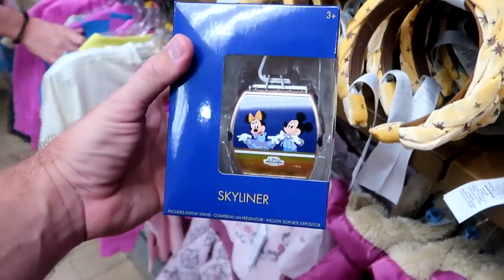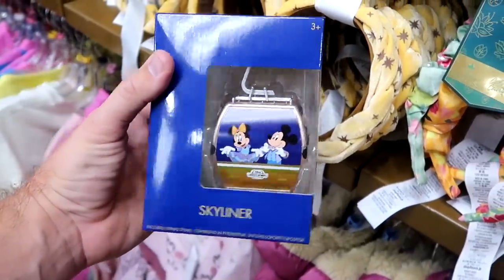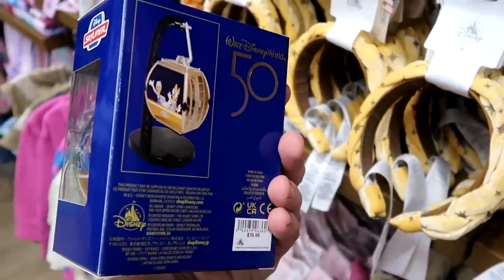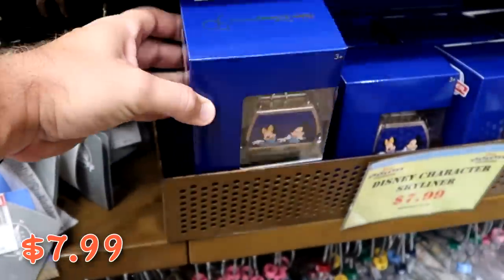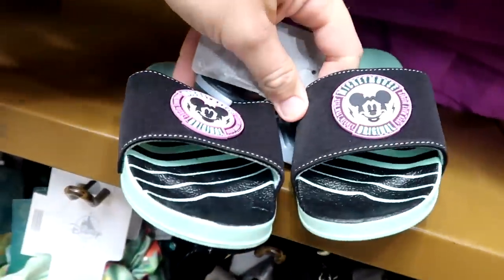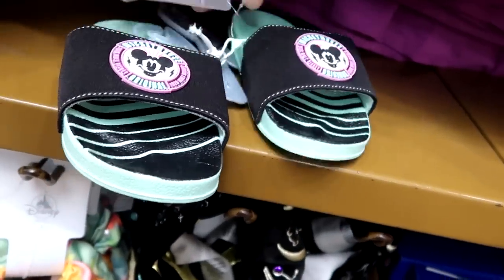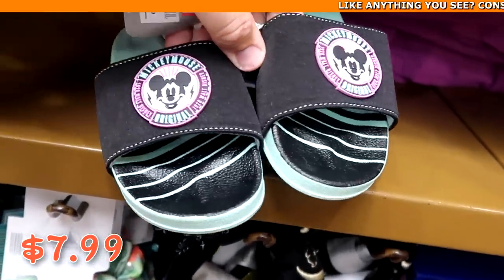From the 50th anniversary they have a brand new skyliner set that comes with a display featuring Mickey and Minnie in their 50th anniversary costumes and Goofy on the other side — $7.99 from $20. They also have nice new Mickey Mouse slides from 1928 Walt Disney World — $7.99 from $17.